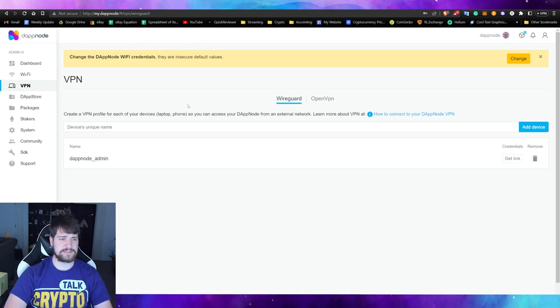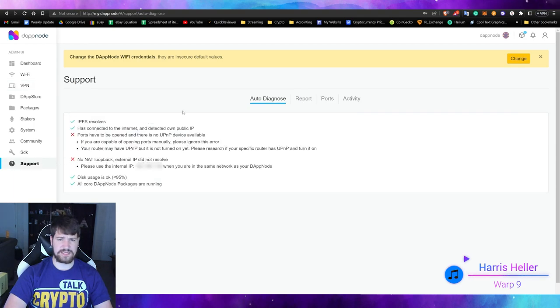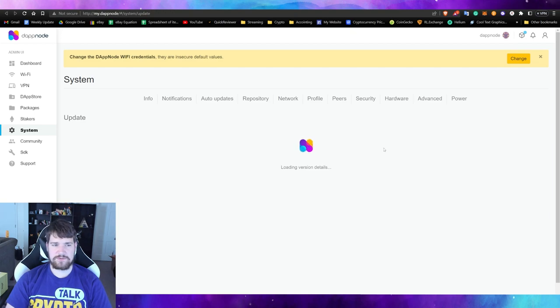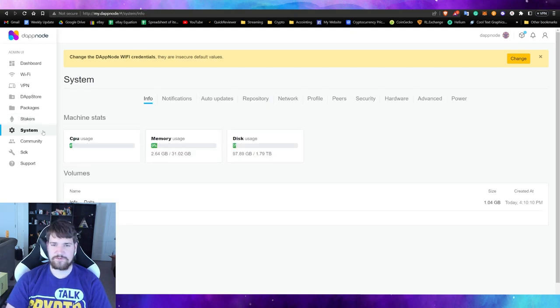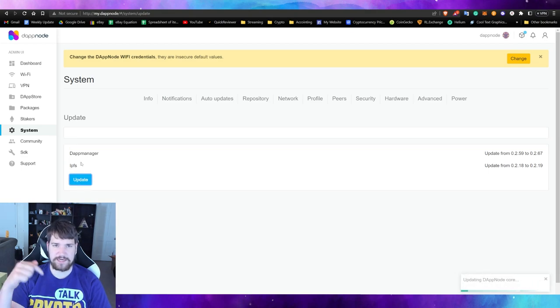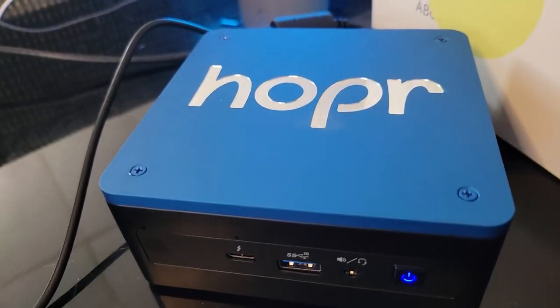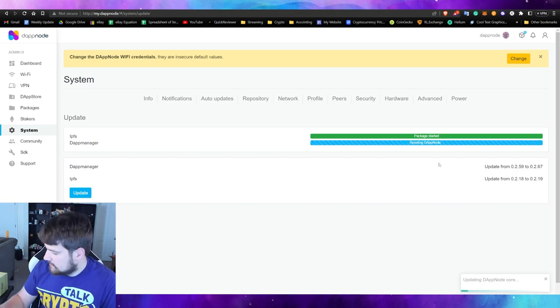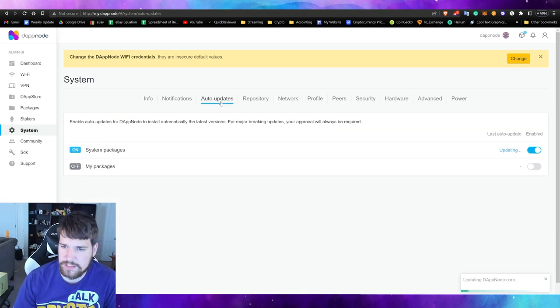If you'd like a video on setting up the VPN, let me know in the comments. Under the Support section, there's a diagnostics page — you may see some X marks indicating issues to resolve. For me, I may need to forward some ports. If you don't know how to open ports, contact your internet provider. Under System, you can check for updates — there was one scheduled for 24 hours from now, so I pushed it immediately. The fan kicked in pretty loudly while it updated, but at least I know it's working.